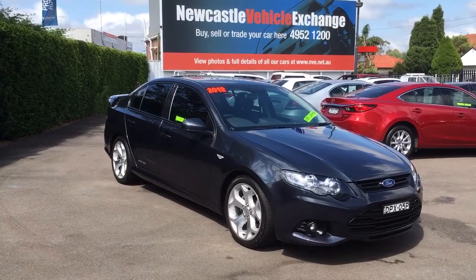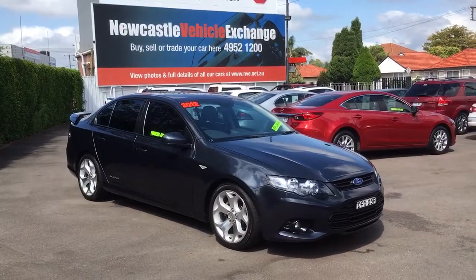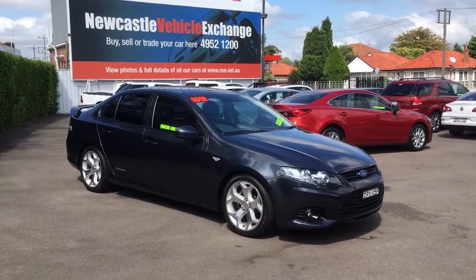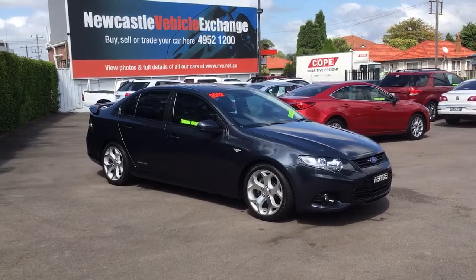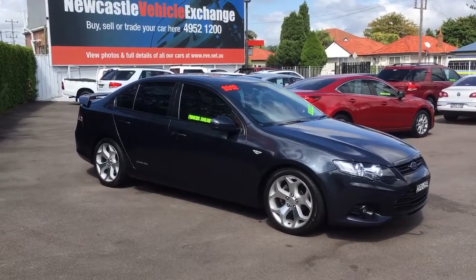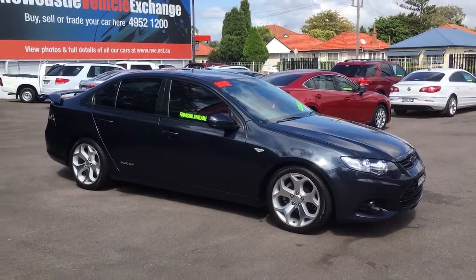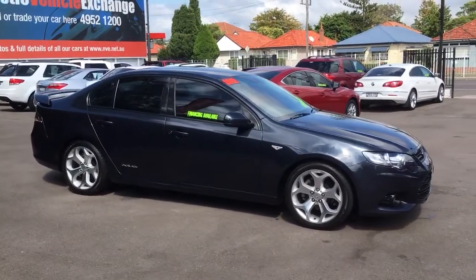Hey guys, Rick from Newcastle Vehicle Exchange here. Every now and then a beautiful car comes in that really stands out from the rest, and I want you to check this car out. This is a 2012 model Ford XR6 FZ series, but this car has only travelled 15,000 kilometres.